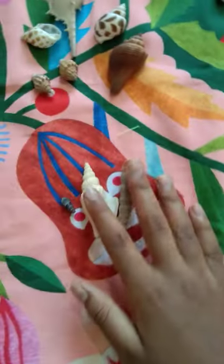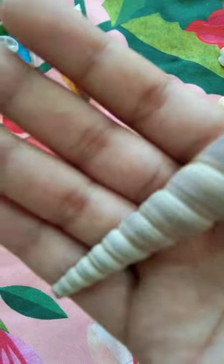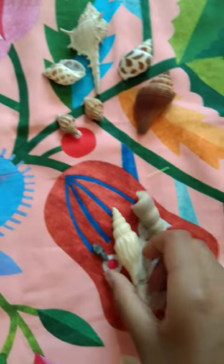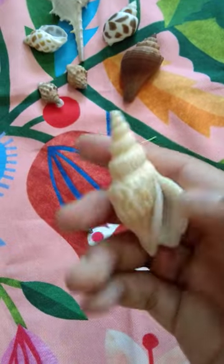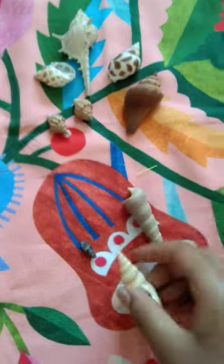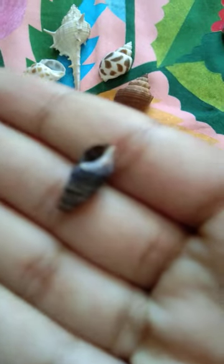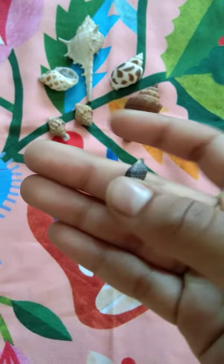Next we have some other shells, look. You can see another seashell that has a large cone. And the tiniest one in my collection is this shell — so small and it's black in color, that's the unique feature of it.